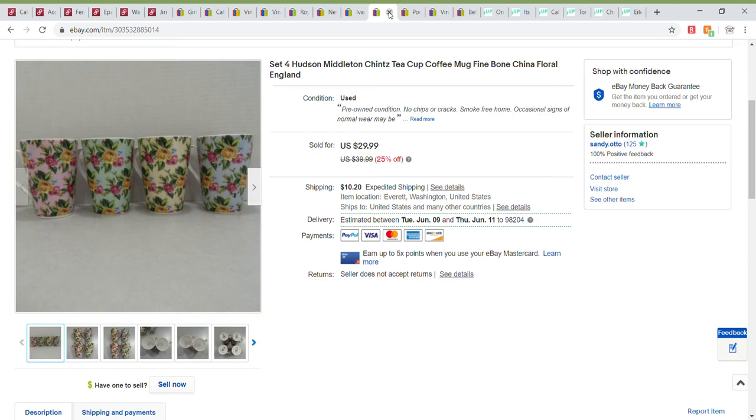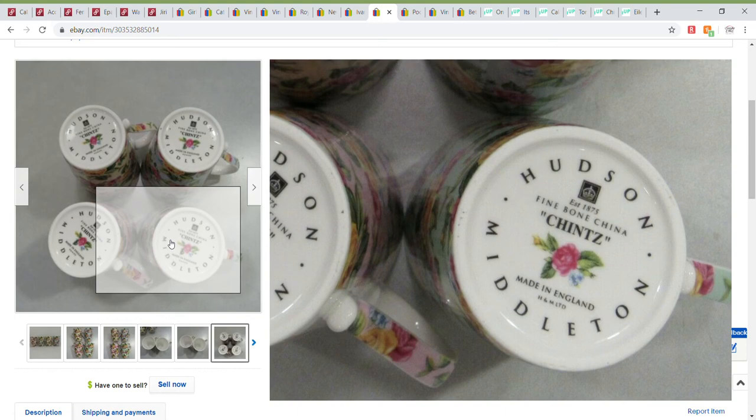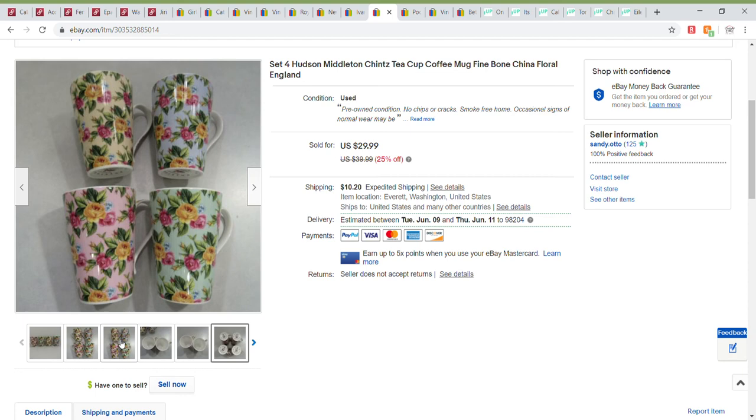This was a nice set of four Hudson Middleton chintz fine bone china cups, made in England. I've seen this set done in all white with flowers, but this happened to be a really nice set of four different colors with flowers. I sent out an offer of another 10% off to watchers and this sold for $26.99, also through a promoted listing.